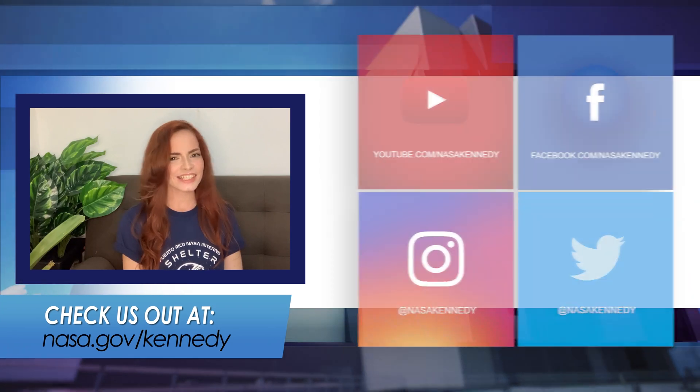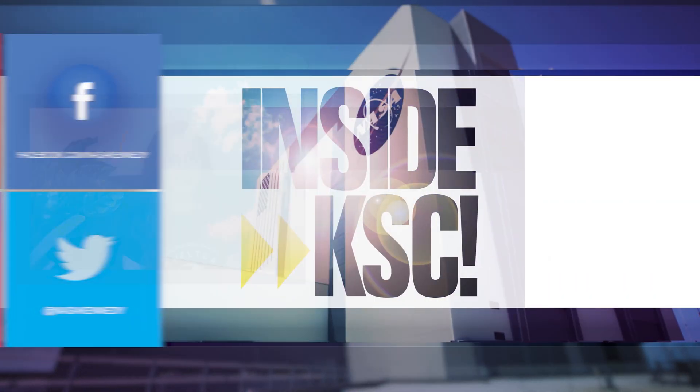For more insight into KSC, check us out on social media and on nasa.gov/kennedy.